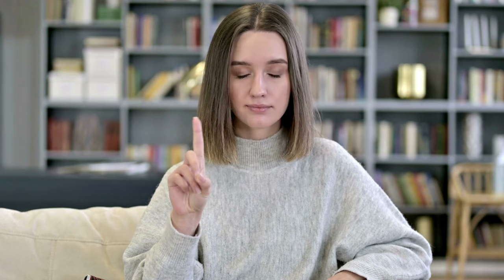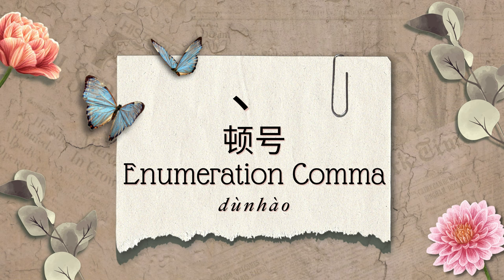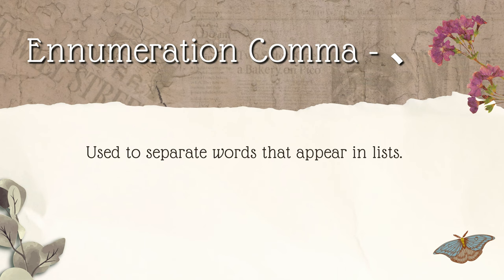Although in English we use commas to enumerate lists, it's improper to do so in Chinese. Enumeration comma — 顿号. Yes, Chinese has a unique comma for separating words that appear in lists. It functions the same as the comma does in English when enumerating lists, it just looks a bit different. Here's an example: I love my wife, my daughter, my dog, and my cat. 我爱我的妻子、我的女儿、我的狗和我的猫。